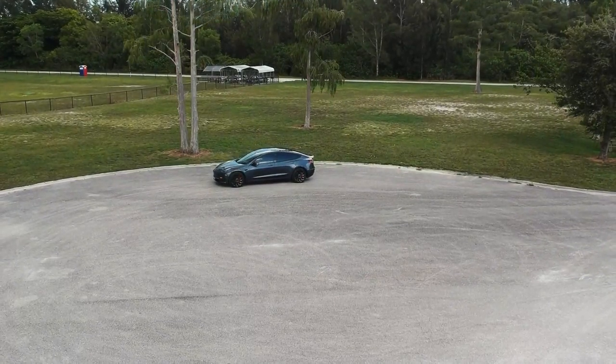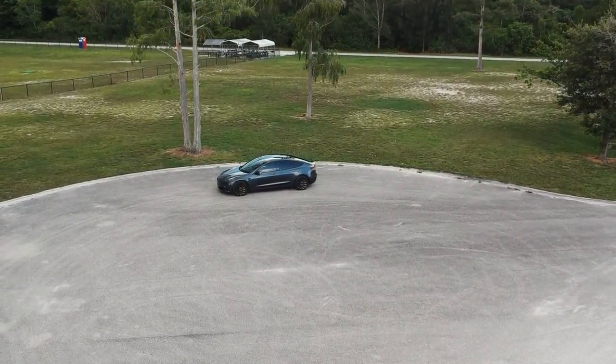Hey guys, welcome back to the channel. Today we're going to talk about the Tesla Model 3 Performance and the reason why I didn't go with the Tesla Model 3 Long Range. Instead I went with the Performance because we bought this car to be my wife's commuter car to work.